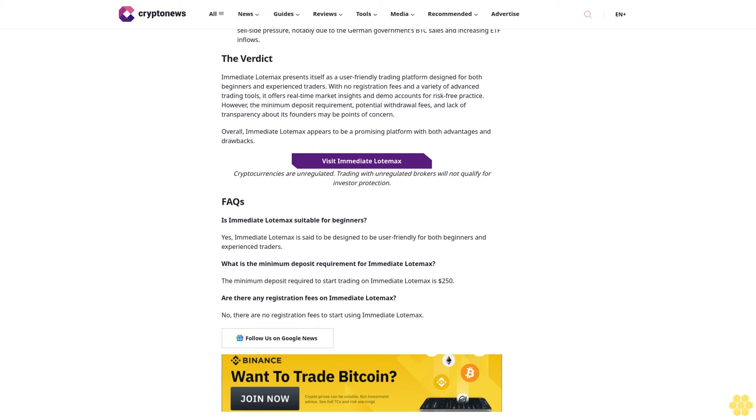In latest Bitcoin news: massive Bitcoin transfers from the defunct exchange Mt. Gox caused a sudden four percent drop in BTC prices, plummeting from 65,000 dollars to 62,320 dollars before slightly rebounding. Jan3 CEO Samson Mow asserts that Bitcoin will never dip below 60,000 dollars again, predicting it could reach one million dollars by the end of next year. Glassnode reports that Bitcoin's rally to 65,000 dollars was driven by exhaustion of sell-side pressure, notably due to the German government's BTC sales and increasing ETF inflows.